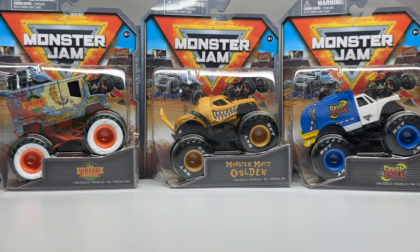It took Spin Master a little while to get these from the warehouse to my house, and now I have them for review. I did do some previews of this series with Monster Mike Golden and Crush Cycle, which you're seeing on screen right now. Those videos are already out. We'll briefly touch upon them during this review, but the rest of the series is here and we're going to focus on the other seven trucks.